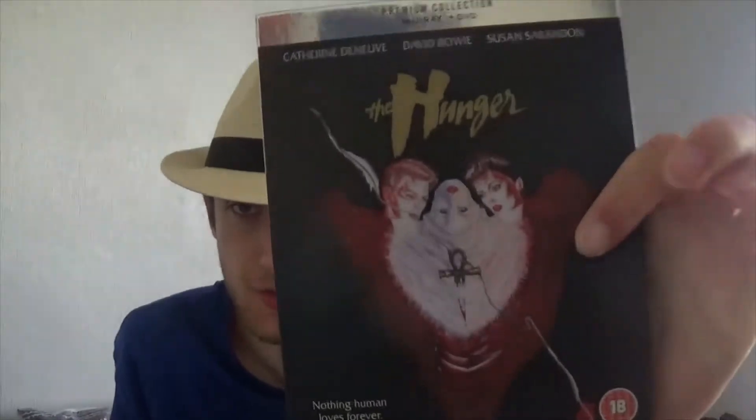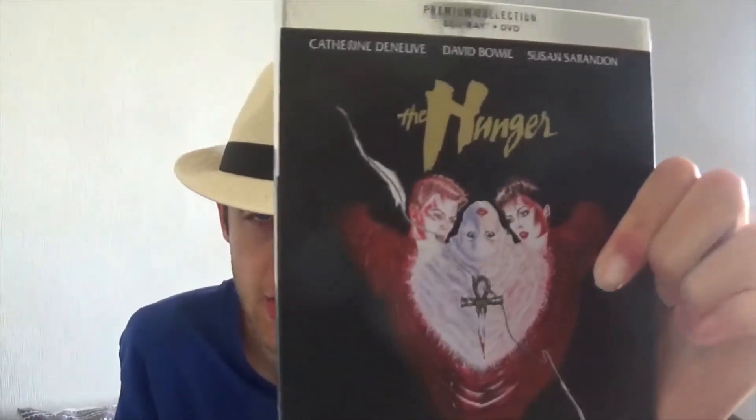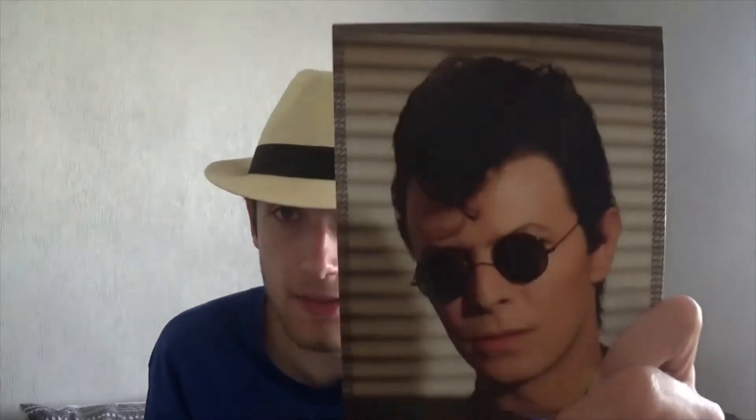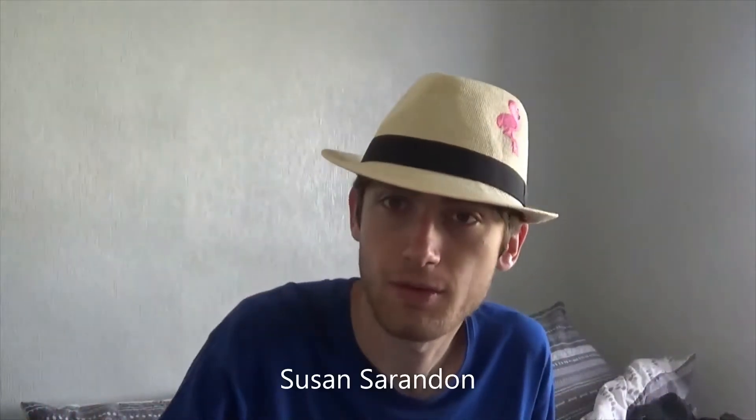I have some DVDs to show off. These are the ones in order. First is The Hunger Blu-ray/DVD set from the Premium Collection — Bowie of course is in this film. Really good film, classic vampire film. You get a nice picture of Bowie in there and some pretty cool cards — there's all of Bowie there, and Bowie with someone else.